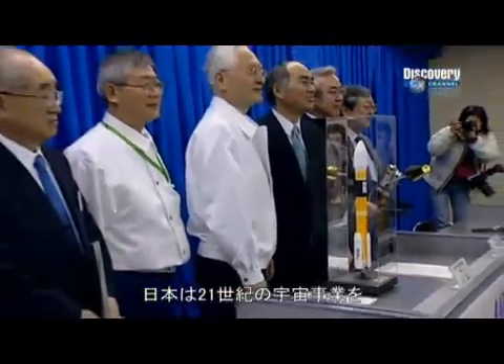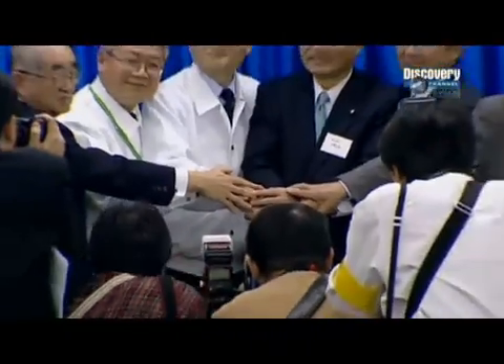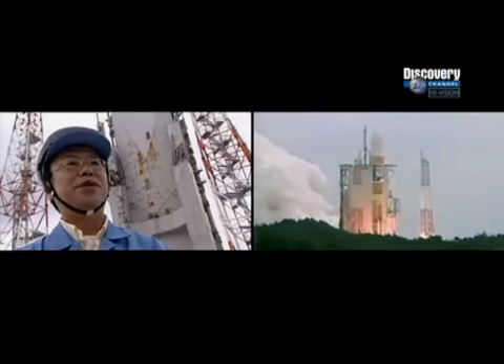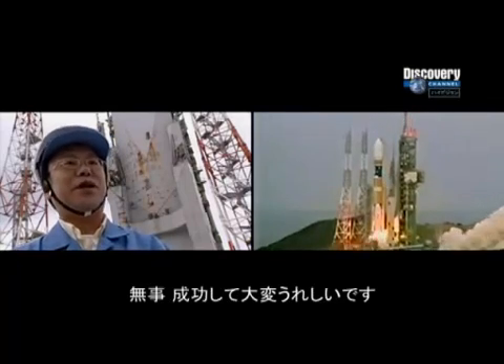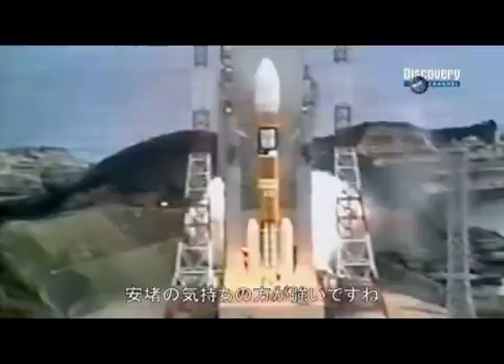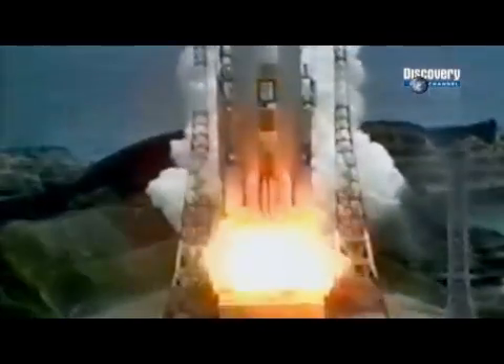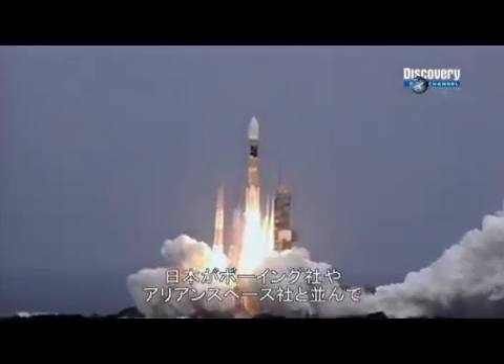Japan has now confirmed its position amongst the leading space-faring nations of the 21st century. "We launched the number nine rocket successfully. I'm delighted, but the strongest feeling I have is relief that we didn't disappoint people's expectations — that we met their trust. To be honest, I'm very relieved. I've not slept much for days, so I am already half asleep."